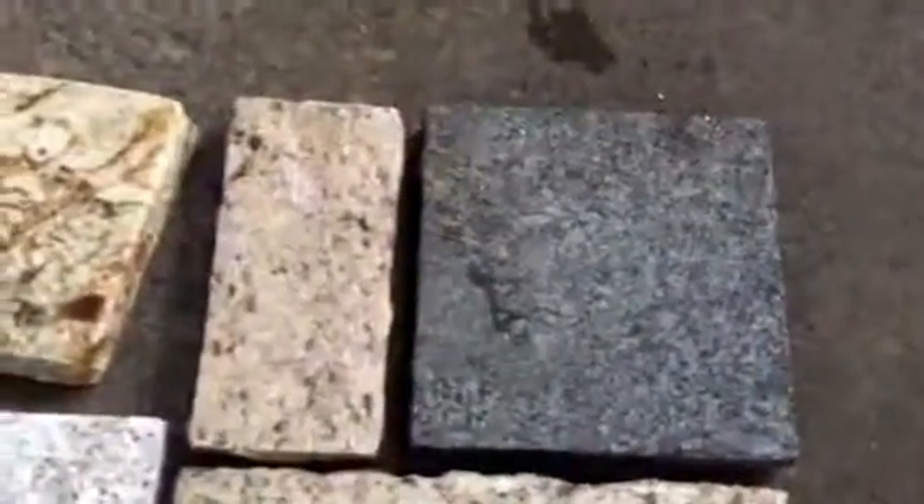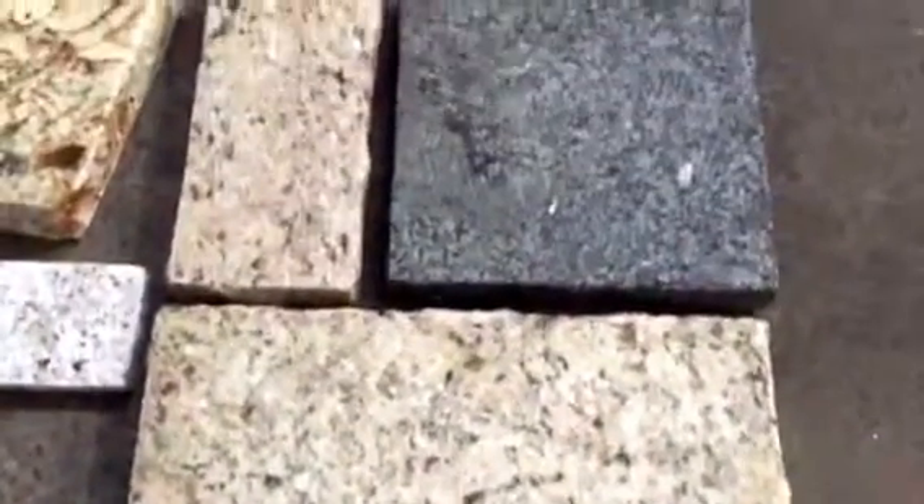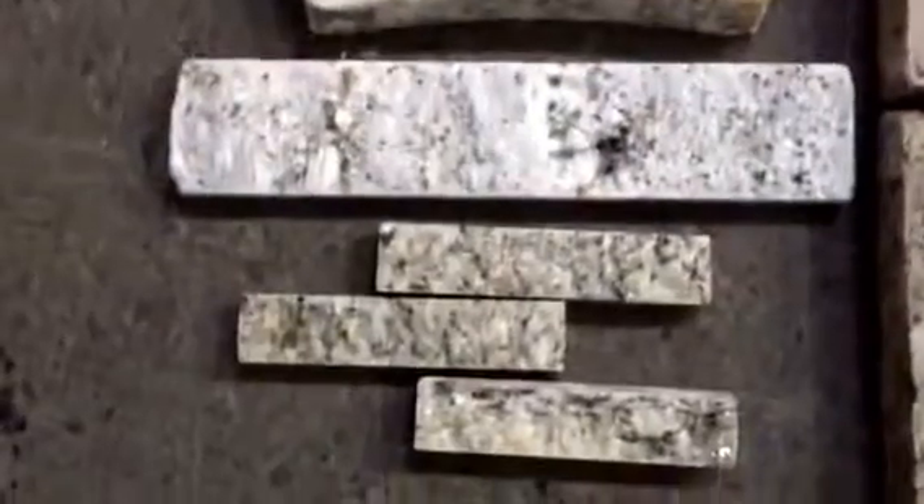There's a paver product here. It has a rougher texture to it, so there's traction on it for walkways, patios, and driveways. Over here is one of the pieces that make up the fire pit kit, and then the thin veneer.